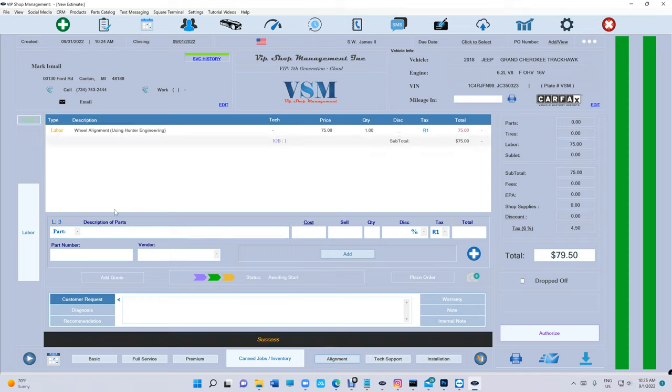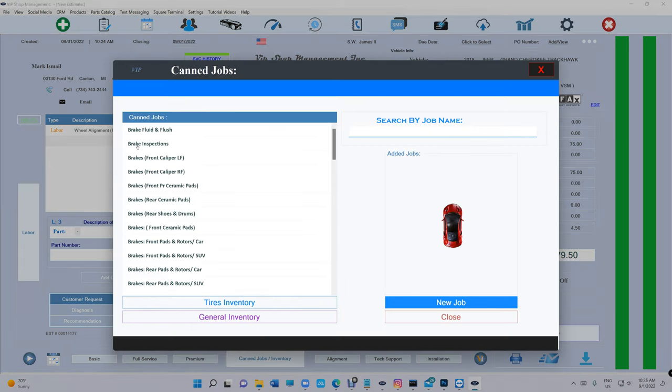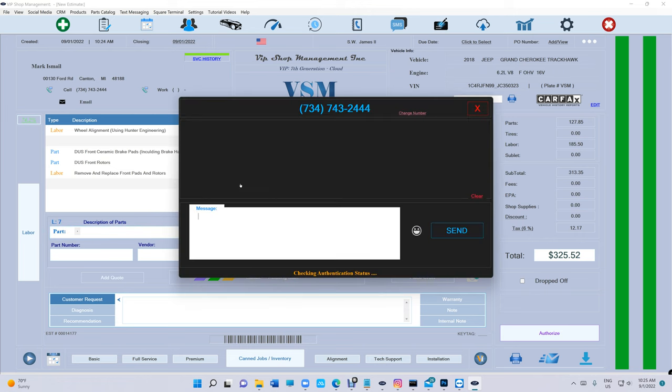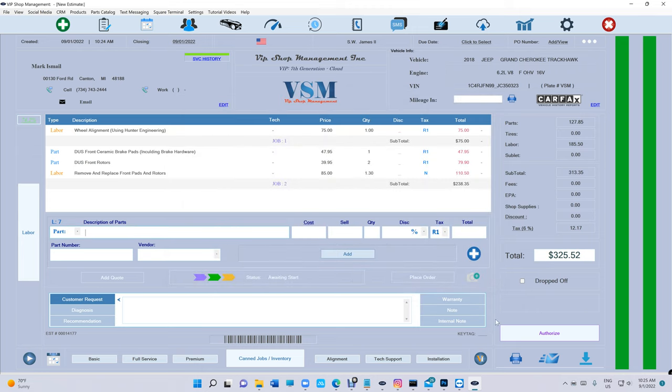Let's say we're doing an alignment — just click on it and it fills in automatically. You have the canned jobs right here. Let's say brake pads and rotors. This is the estimate. I want to send this estimate to the customer — click on the phone right here, 'Ready for Approval,' add the estimate, and send.